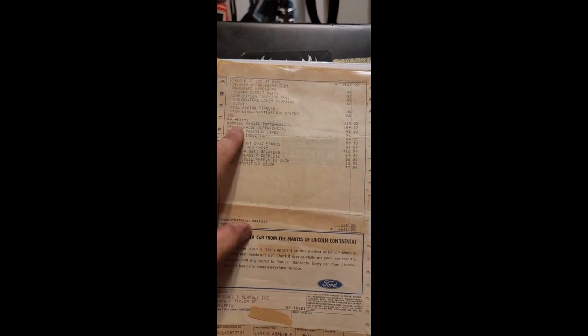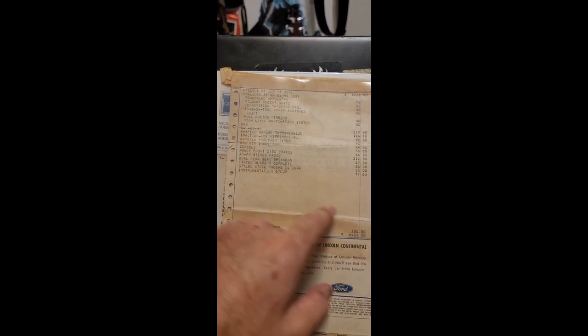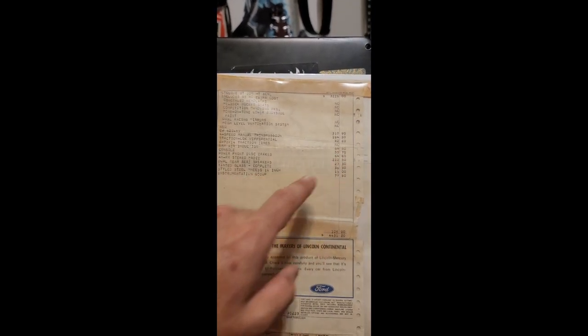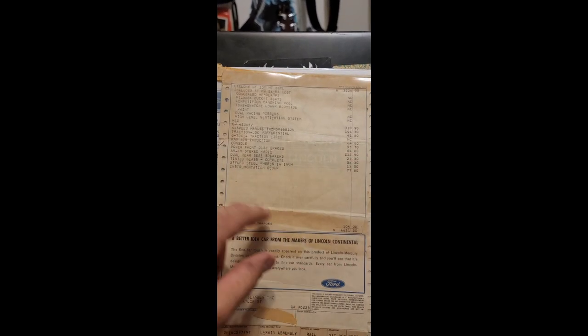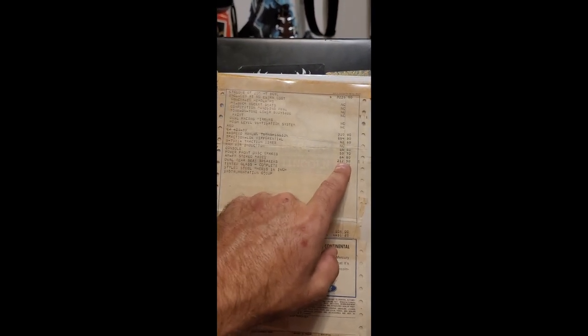According to the Marti report, traction-lock differential was another $42.80. At no extra charge you got G70x14 traction tires — that's the beauty ring and dog-dish center cap style wheel. Ram air induction was $64.80. Center console was $55.70. Power front disc brakes, $64.80. AM/FM stereo radio with dual speakers in the back — $212.